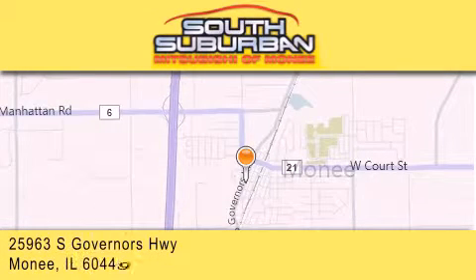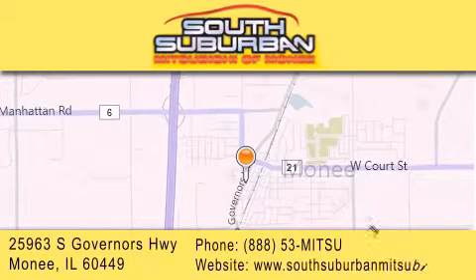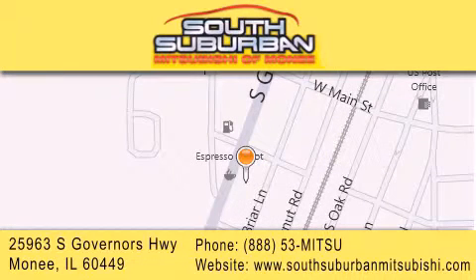Visit us online, give us a call, or stop by our dealership. We are conveniently located at 25963 South Governors Highway, just minutes off I-57 in Monee. Get greater value from the store that gives you more.